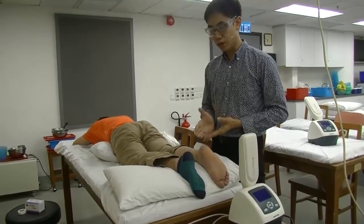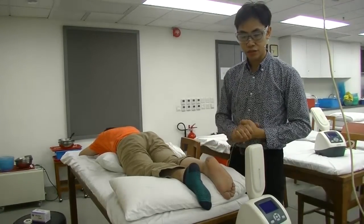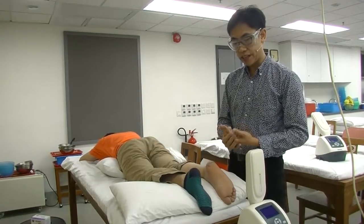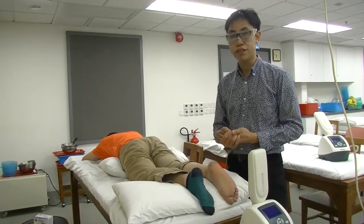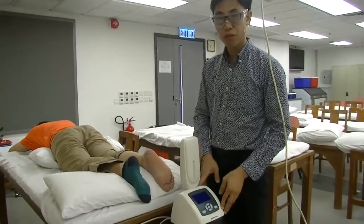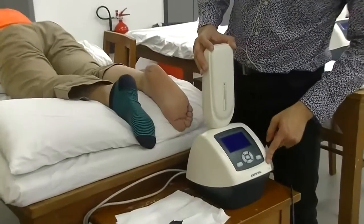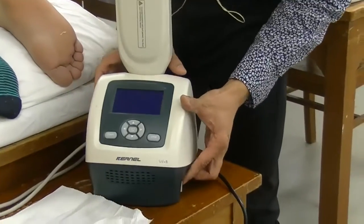Because E1 is 15 seconds, we will irradiate the entire region first. For E2, that would equal 37.5 seconds — around 38 seconds. E3 would be around 75 seconds, and E4 will equal 150 seconds. A very important thing: we have to use the same machine because the E1 is calculated based on this specific machine's output. So remember the machine's label — this one is Kernel.